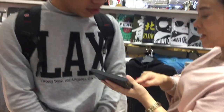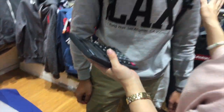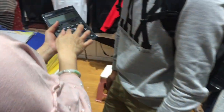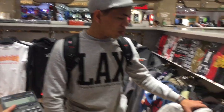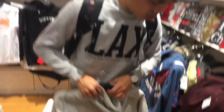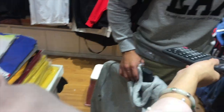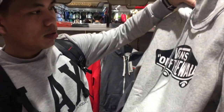How much? How much? How much? Oh my gosh, dude!